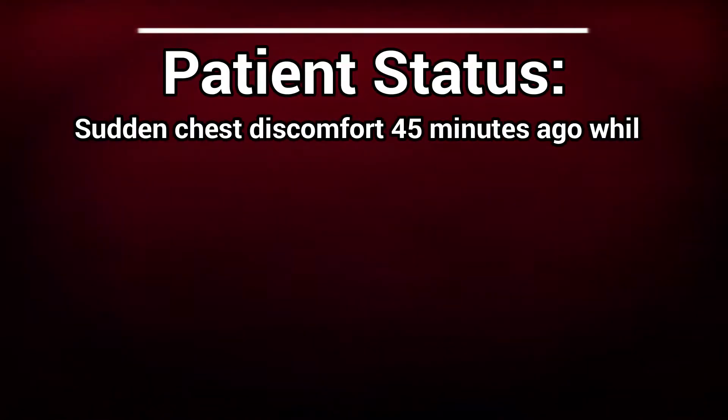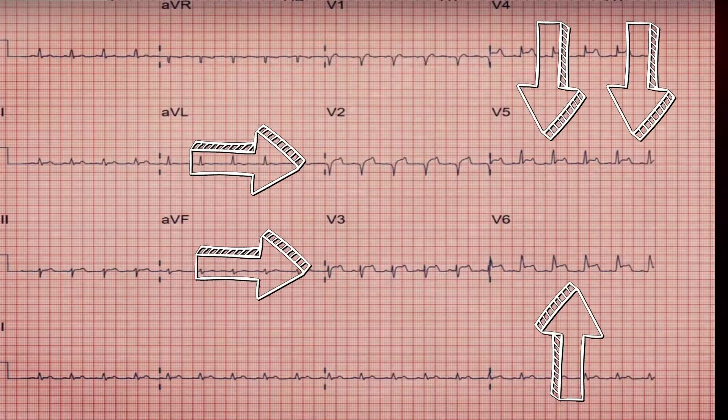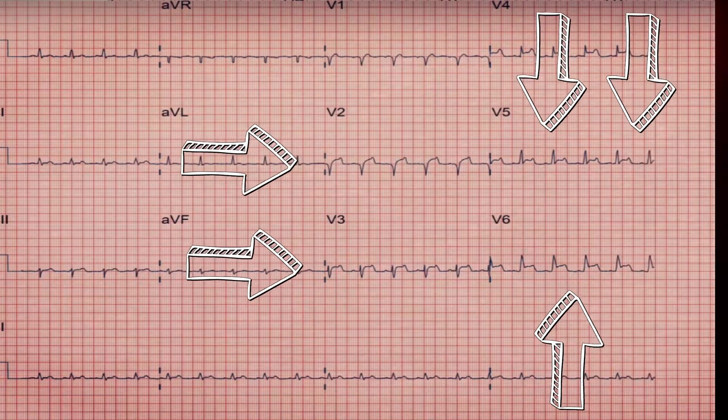Let's review what we have found thus far. According to the patient, he suddenly felt chest discomfort 45 minutes ago while mowing the lawn. His chest pain is normal for when he exercises or does some sort of strenuous activity. He does have some difficulty breathing, he isn't allergic to anything, and doesn't take any medication. He rated his chest pain at an 8 out of 10.